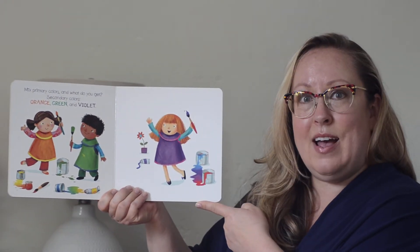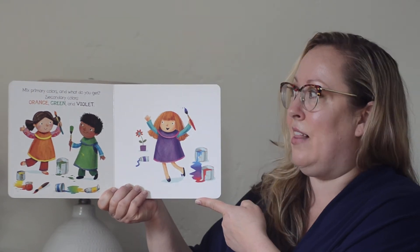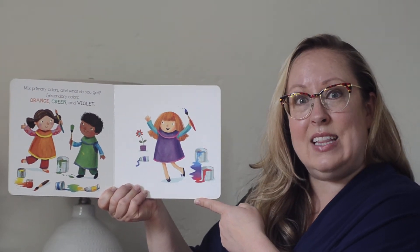Mix primary colors and what do you get? Secondary colors — orange, green, and violet.